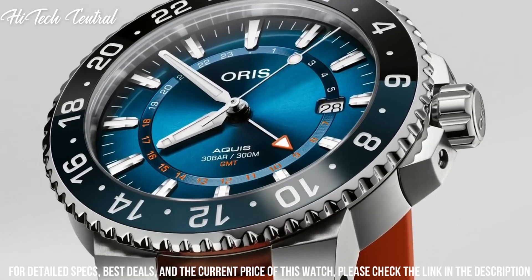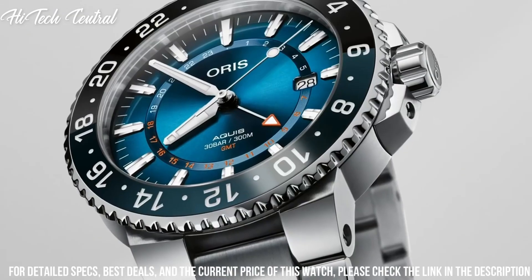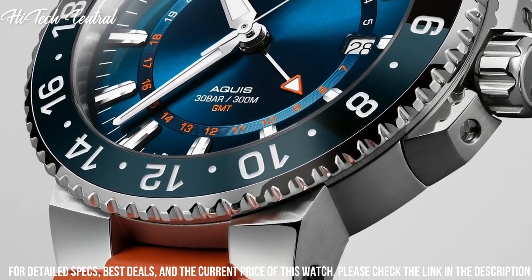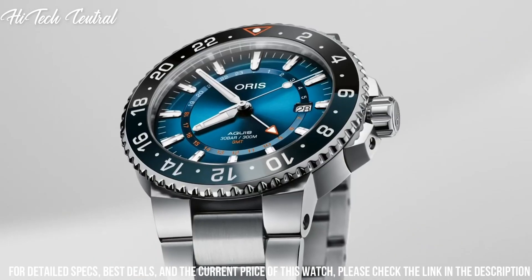Dial color: radiant blue. Bezel material: ceramic. Bezel function: rotating. Calendar: date. Special features: limited edition of 50. Movement: Oris Swiss Automatic. Water-resistant depth: 300 meters.